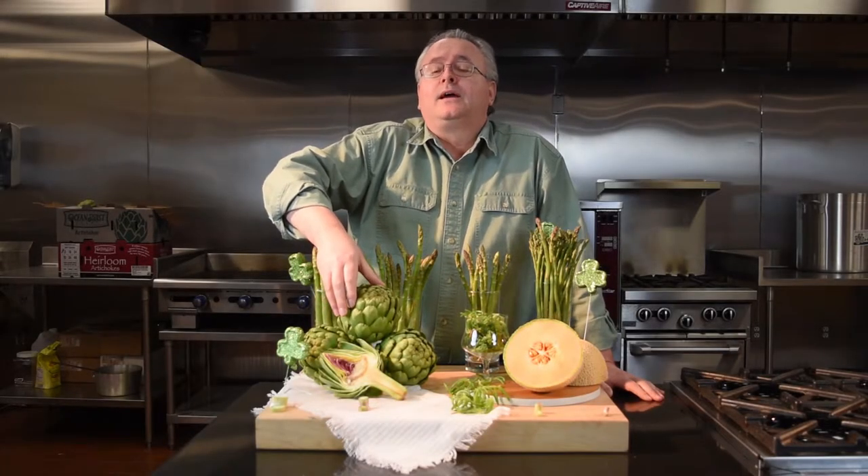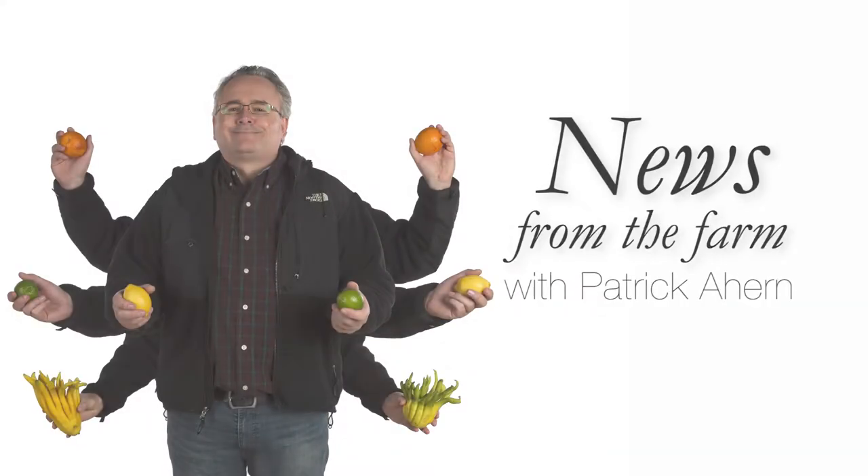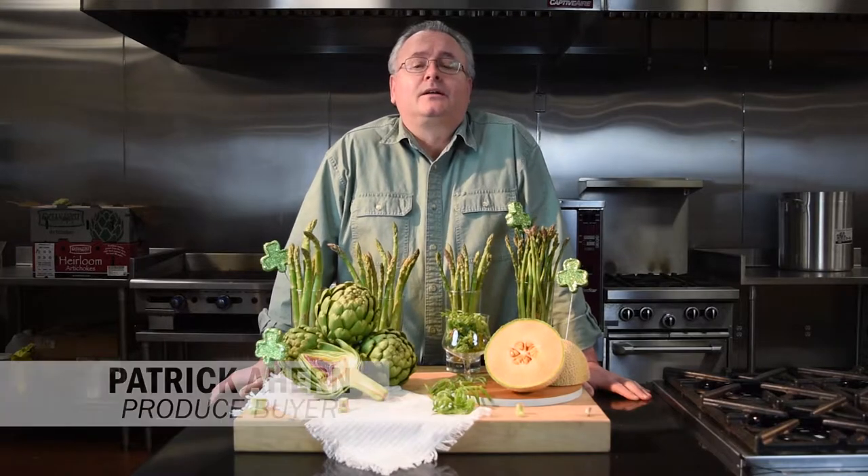Welcome back to Valdor's News from the Farm. I'm Patrick Ahern and this is the St. Patrick's Day edition of Valdor's News from the Farm.